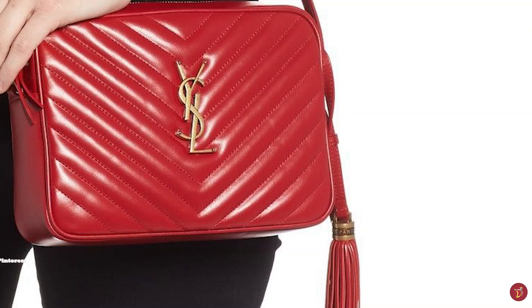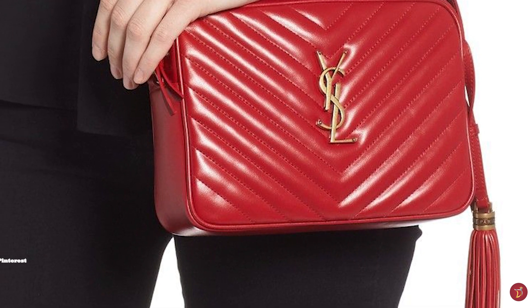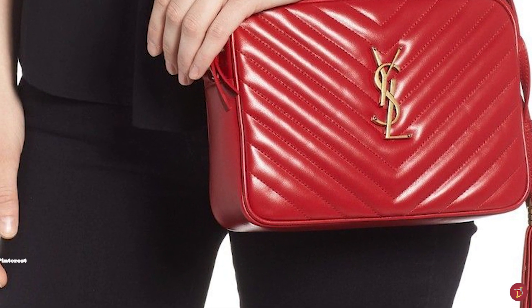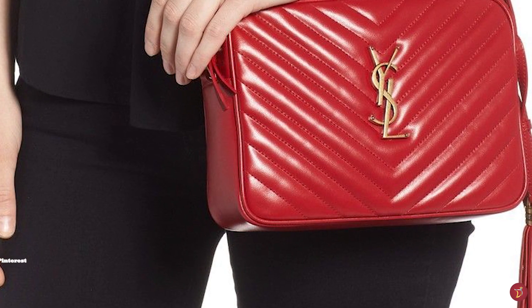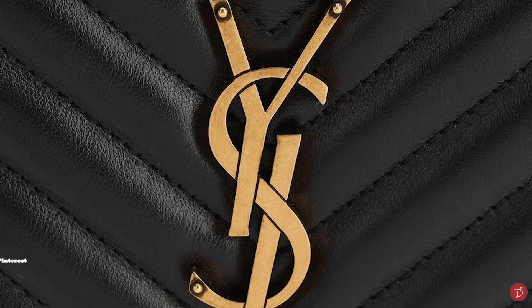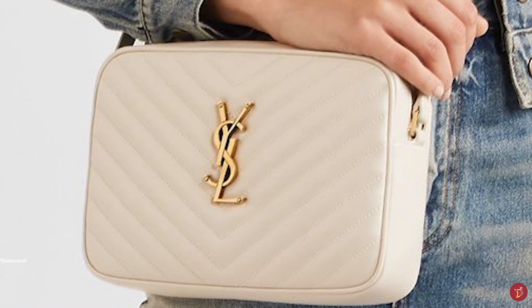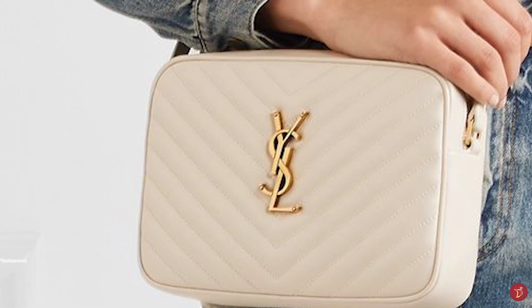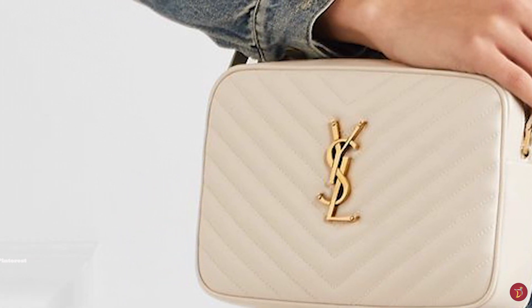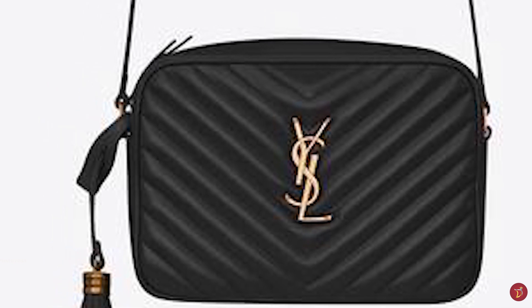The Saint Laurent Lou Bag is inspired by the vintage Saint Laurent aesthetic from the 60s, 70s and 80s. It has a soft yet boxy structured silhouette, crafted from 100% quilted or pebbled calfskin leather, and features the signature chevron quilted matelassé stitching which gives the bag that padded effect and luxurious elegant allure on the front and back, whilst the sides, top and bottom are made of smooth calfskin leather.